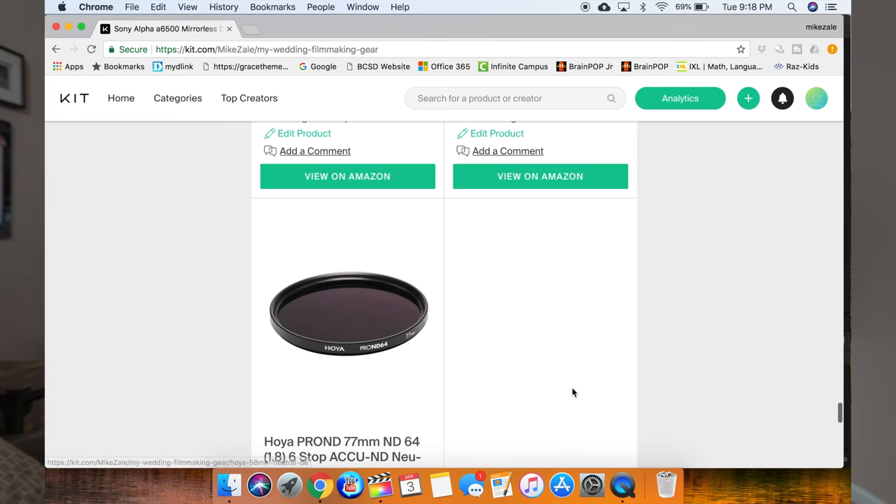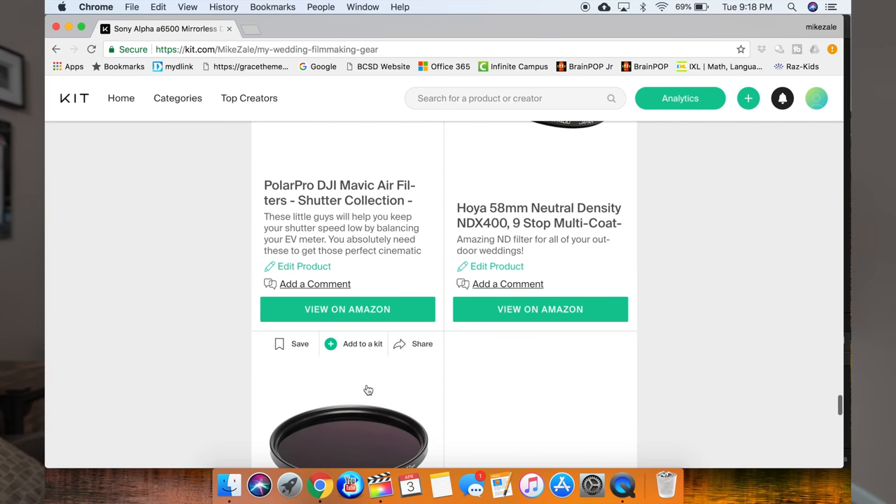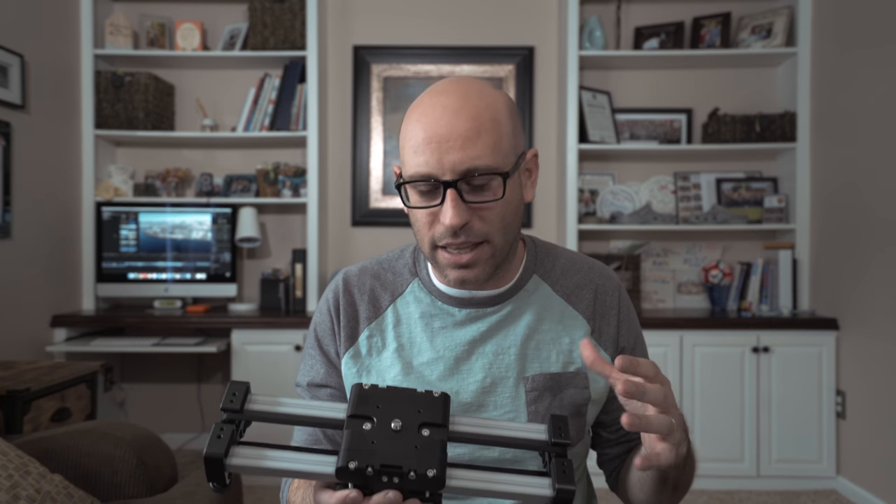Instead of cranking up your shutter speed to get perfect exposure, you can use ND filters — essentially sunglasses for your camera so you don't get overexposed shots and don't have to push your shutter speed up to 500 or 600. I really like the ones made by Hoya, called the Solis Professional IRND. I have one for each of my lenses and use them all the time. I also have an Edelkrone slider that I've used a ton in the past for slow-motion, cinematic, panoramic, and parallax shots that look so sweet and buttery in wedding films.